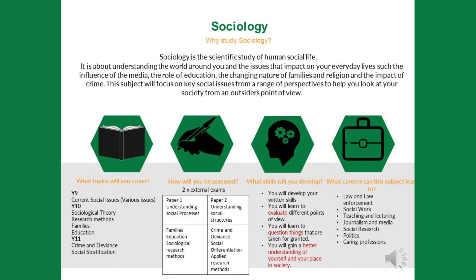In Year 9, we look at current social issues. As well as the topics mentioned above, we look at things like immigration — why do people migrate into a country, why do they leave, and what factors push them. We also look at an ageing population: what is happening to the makeup of the UK population and what consequences does that have, as well as a range of other issues. In Years 10 and 11, we go on to study key sociological concepts, theories and methods, as well as topics of families, education, crime, deviance, and stratification.